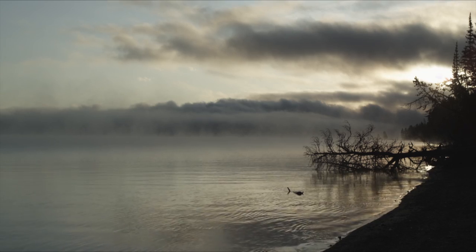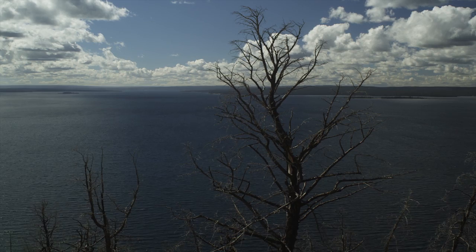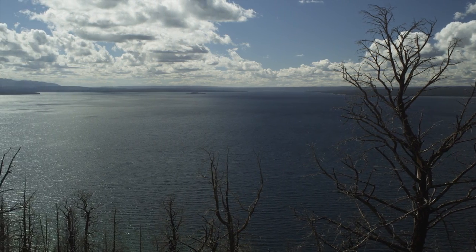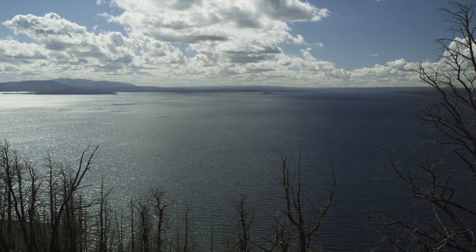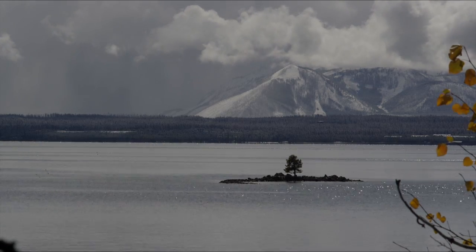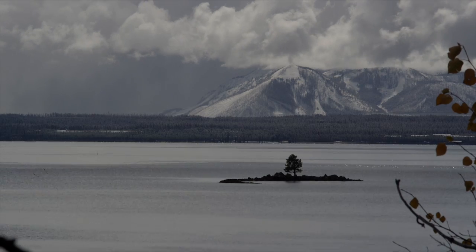Most of us who looked at Yellowstone Lake 30 years ago saw a large, absolutely stunning lake with healthy fish populations. Everything must be fine in a lake that was so beautiful. Today, the beauty of the water belies a disturbing problem because an alien predator species is now in the lake.